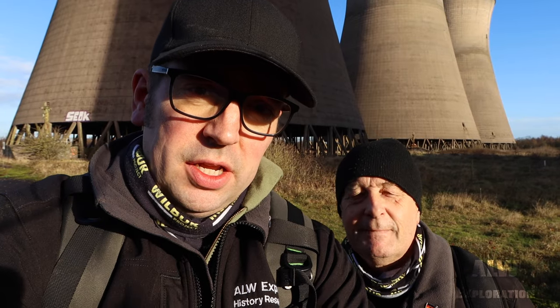So this is Willington Station A and Station B with the Five Sisters, the cooling towers. I'm Andy and I'm Dave.